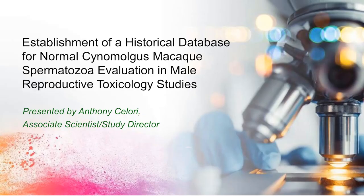Our next presentation is from Anthony Solori, an associate scientist and study director at AltaSciences. He joined in 2015 and has seven years of experience conducting and directing GLP preclinical toxicology research. Anthony has experience with small and large molecules in general toxicology, dose range finding, safety pharmacology, ECG, infusion, male reproduction, and model development. Anthony's presentation is the establishment of a historical database for normal cynomolgus macaque spermatozoa evaluation in male reproductive toxicology studies.